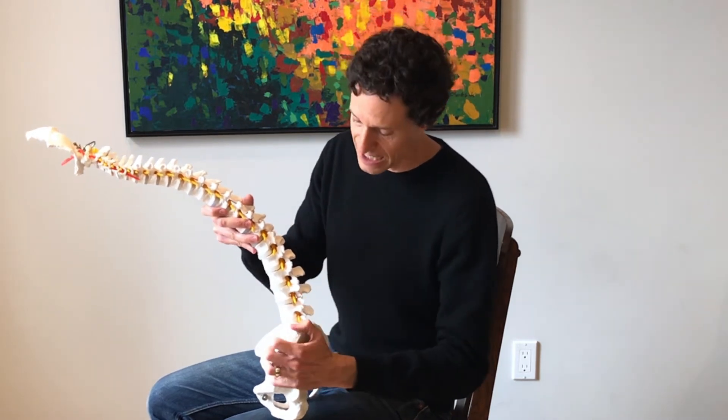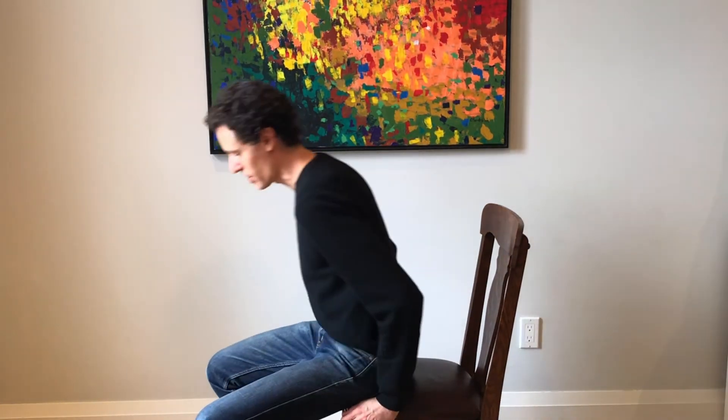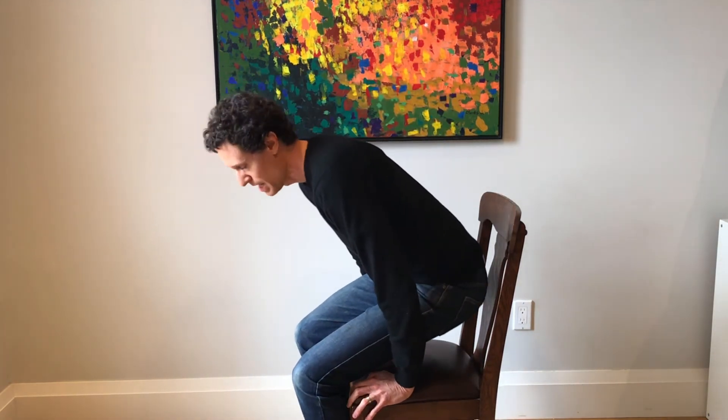A better way to sit is to obviously try to maintain that proper lumbar curve. Instead of sitting at the front of the chair and scooting back, you want to sit at the back of the chair and run your butt down to maintain that proper curvature. Sitting in a proper chair with lumbar support makes this much easier; a soft chair or couch makes it more difficult, but focus on putting your bum towards the back and running it down.